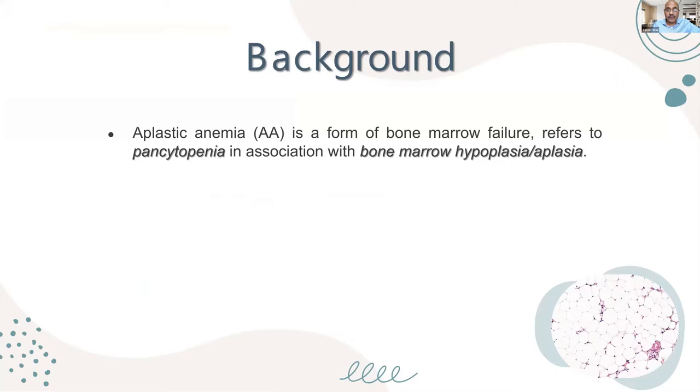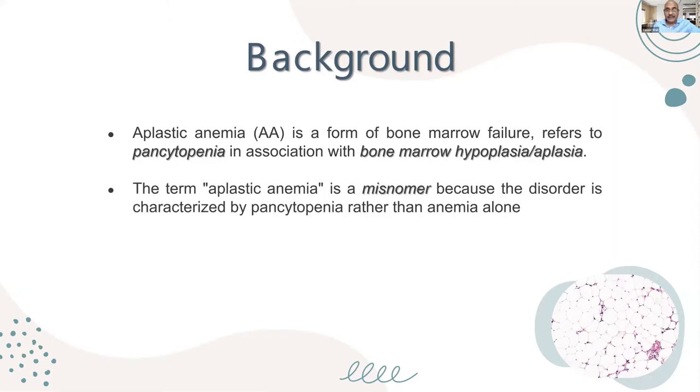Aplastic anemia is a bone marrow failure referred to as pancytopenia in association with bone marrow hypoplasia or aplasia. So we have anemia, thrombocytopenia, and neutropenia — which together constitute pancytopenia — and this must be associated with a bone marrow that is hypo- or aplastic.